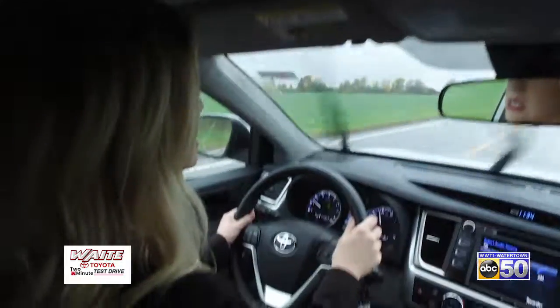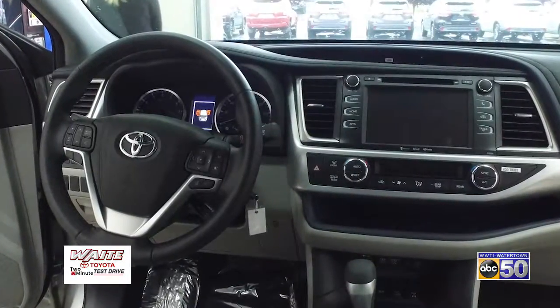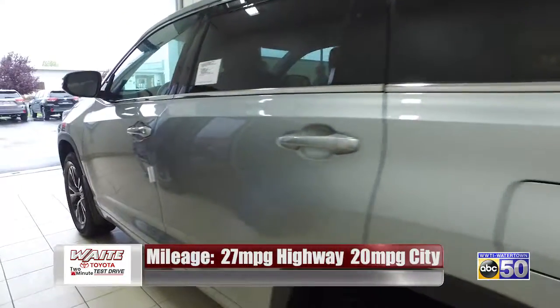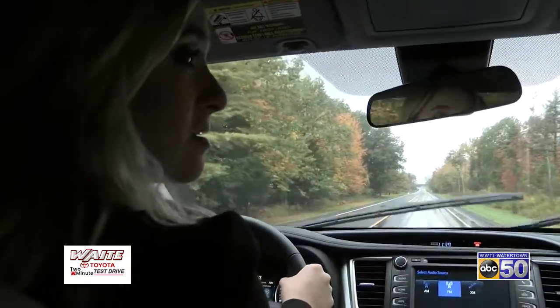I'm seeing some features up here — there's an eco indicator. Just so you know you're driving well and maximizing your gas mileage. When you see the eco light come on, you're maximizing your gas mileage. The gas rate is 20 in the city and 27 on the highway — excellent gas mileage for a midsize SUV.